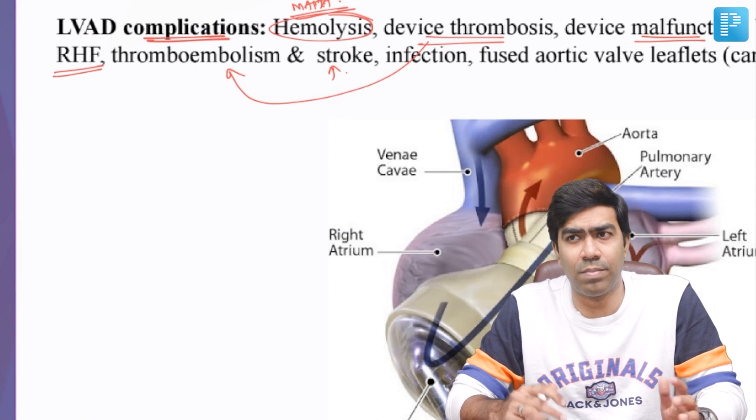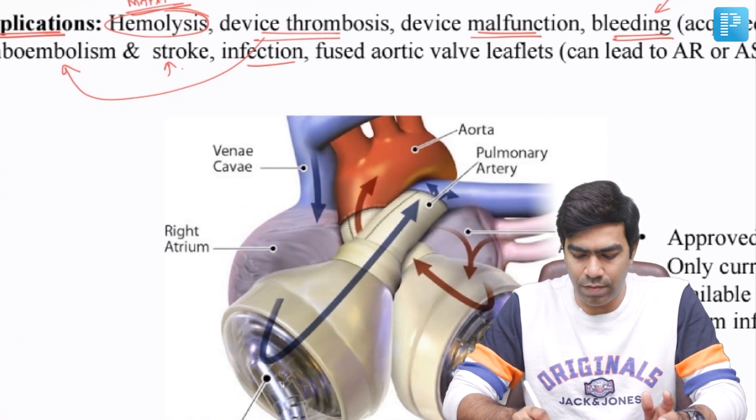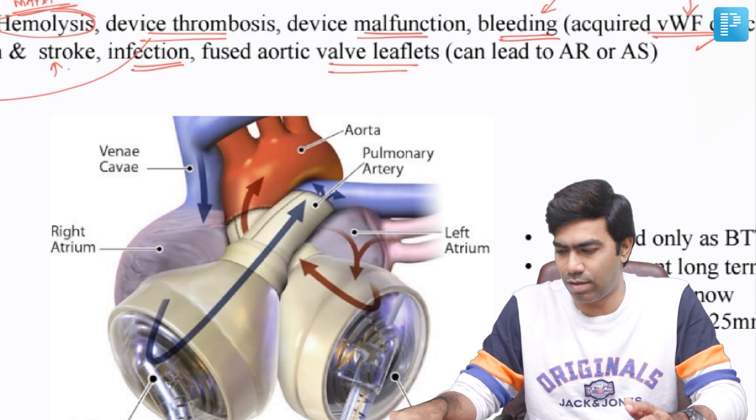Patients can develop progressive right ventricular failure because the LVAD supports only the left ventricle. Being a mechanical device, it can easily go for infection, and you have to be wary of that. Another peculiar problem that can happen is fusion of the aortic valve leaflets.